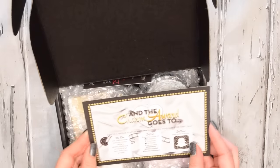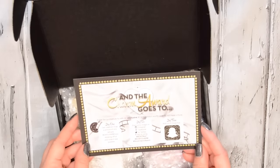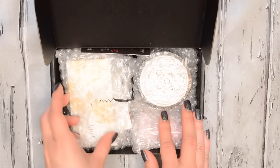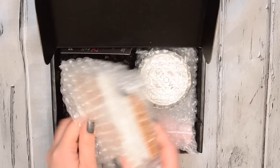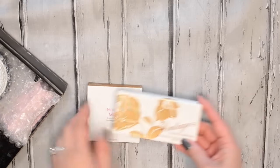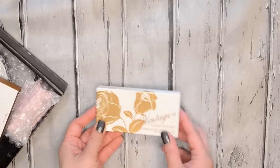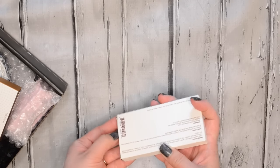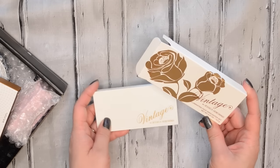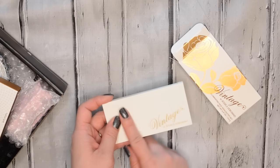The card says 'and the charm award goes to,' so I guess that is the theme for this month. List of products as always. Everything is bubble wrapped, so it's nice and protected. I'm going to go ahead and open this little bundle first. Inside that little package I actually have two products. The first one is from Vintage by Jessica Leibskin — I got a product from this brand a couple of months ago.